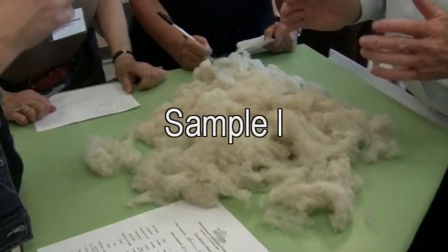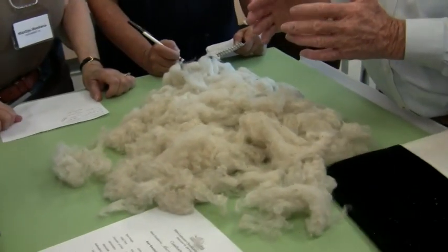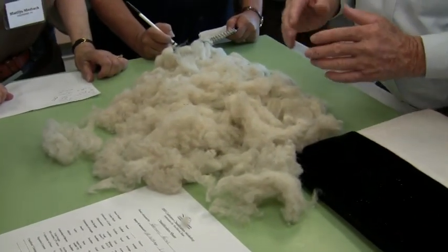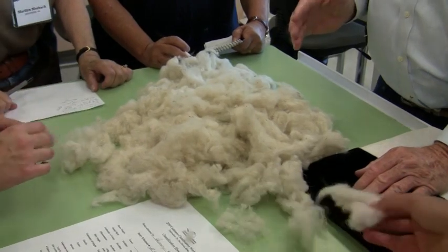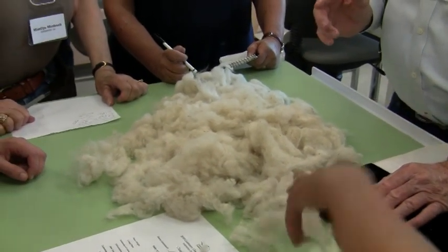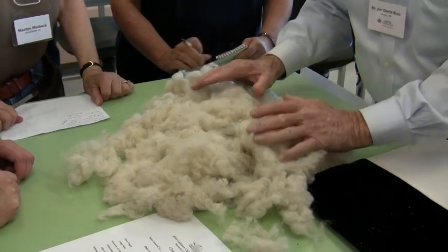We don't enter the cone fleeces in the same class as the shorn fleeces. But I want you to get used to looking at the fiber on the goat. That's where you need to be making decisions. But now let's just look right here.